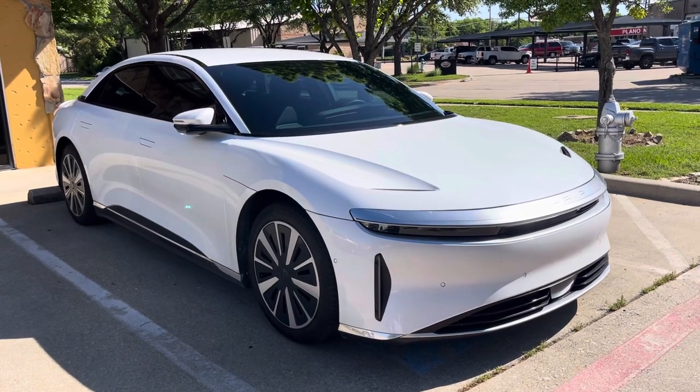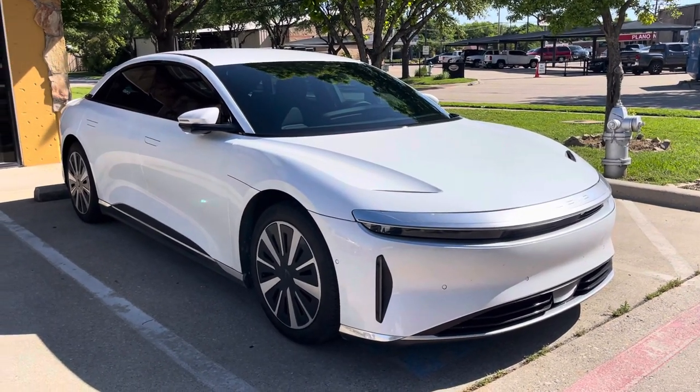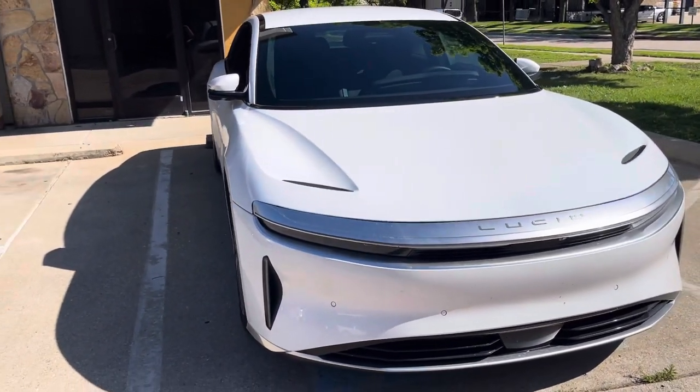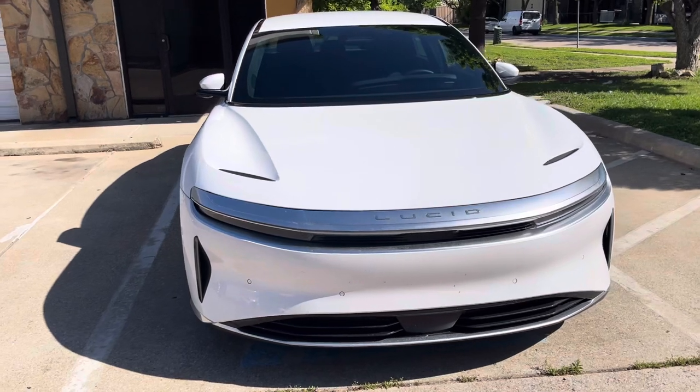Tony Win here signing off. Thank you again for watching. We have a Lucid Air right here with the XPEL XR Plus — this client will definitely be happy when they pick up.